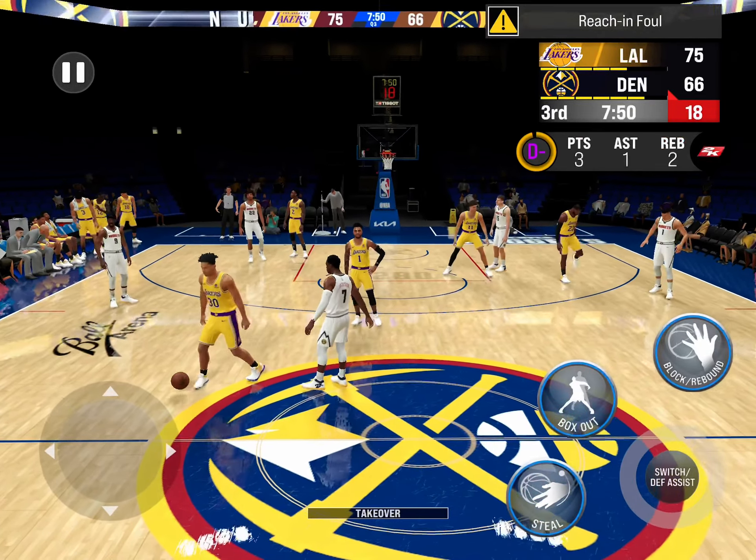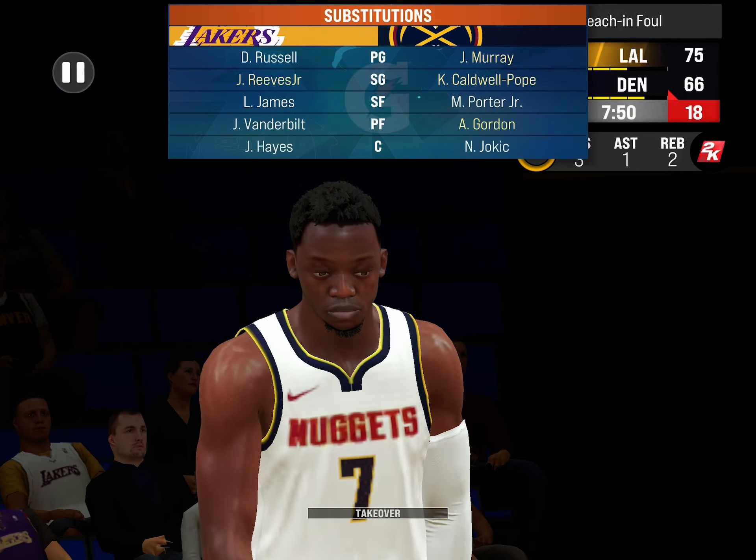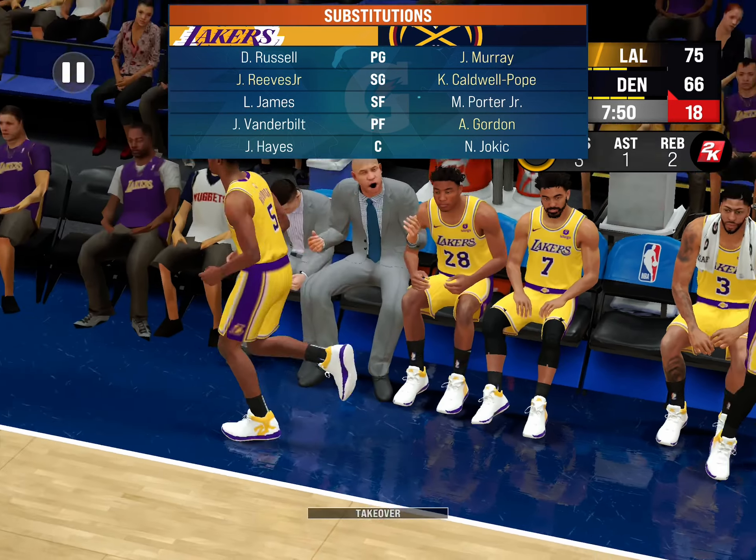Taking a look at the Lakers. In at small and power forward, it's LeBron and Vanderbilt.